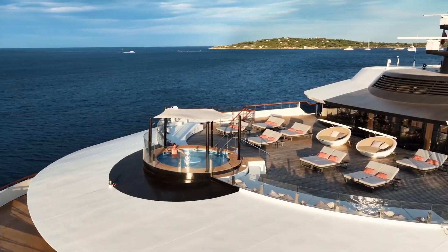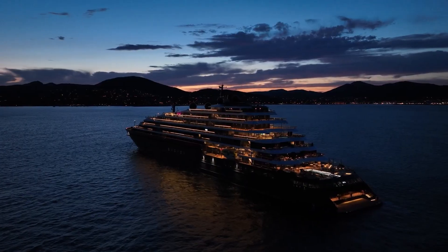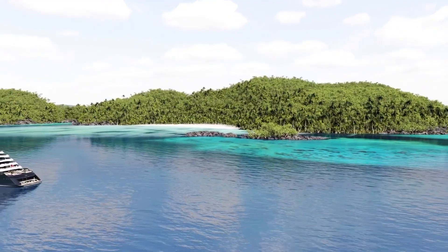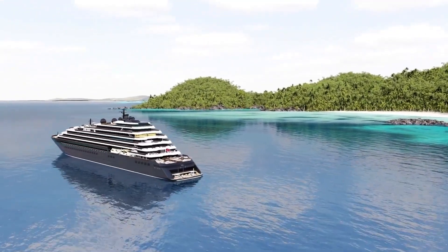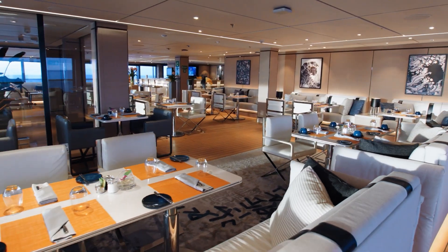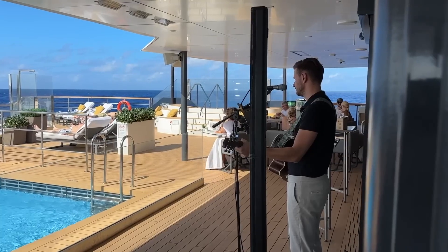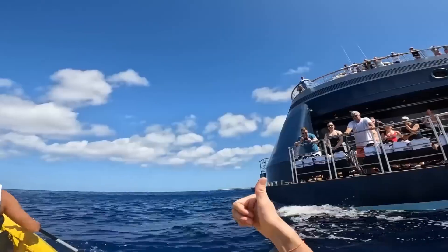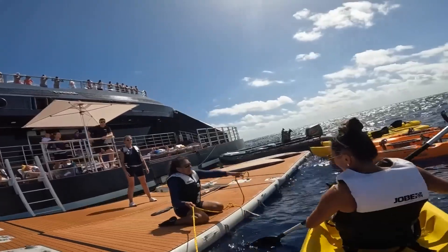Starting at around $10,000 a night for two persons, you can delve into the luxury Ritz-Carlton's Evrema offers. The all-inclusive fare encompasses ocean view accommodations, a personal concierge, dining venues, in-suite dining, beverages, entertainment, Wi-Fi, and access to water activities like paddleboarding and kayaking at no additional cost.